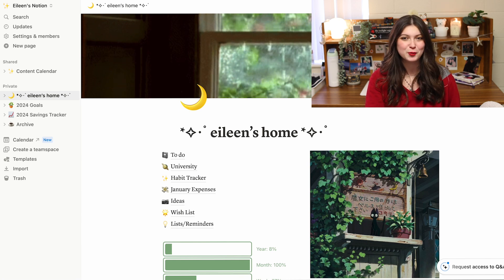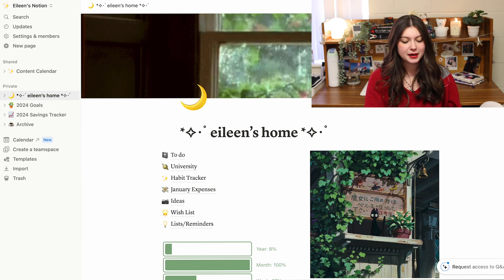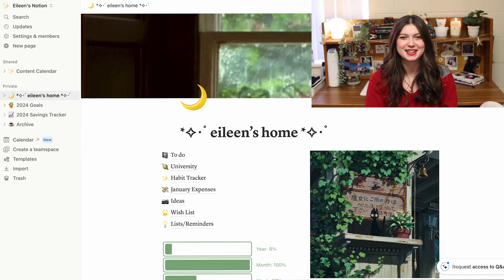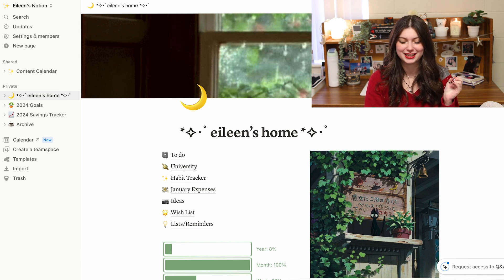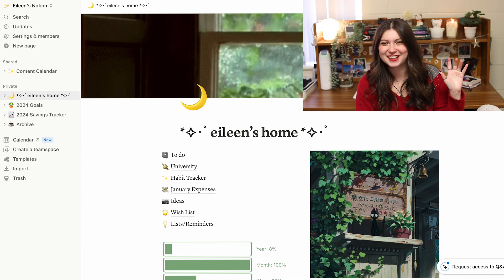Starting off with this homepage — I didn't used to have a homepage when I first started using Notion, but now I like it because it gives me a little base to come back to. I really like the little gif I put as the banner — it's some rain falling that I downloaded off Pinterest, which is pretty true for all the decorating I've done on this page. The stuff on my homepage is basically stuff I look at every single day, like I want easy access to it.